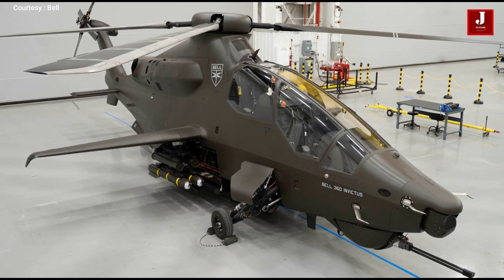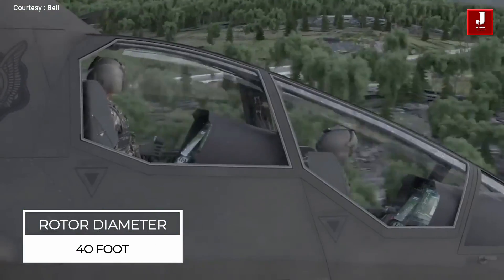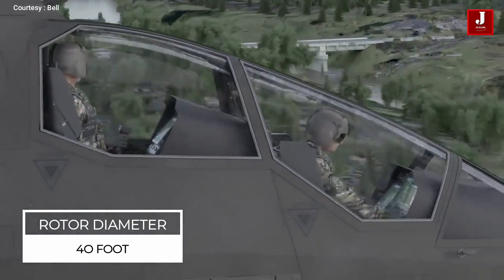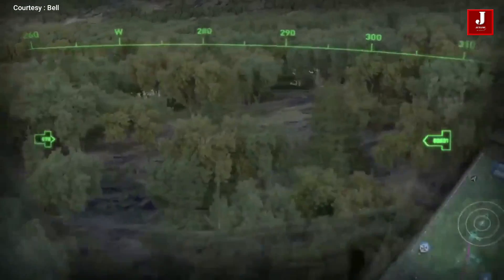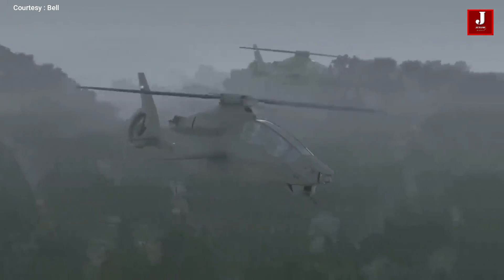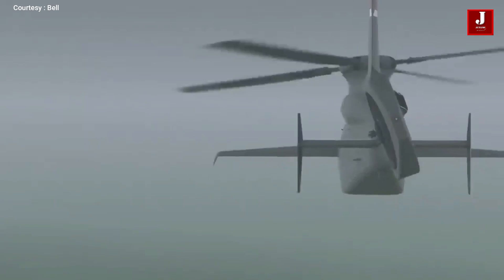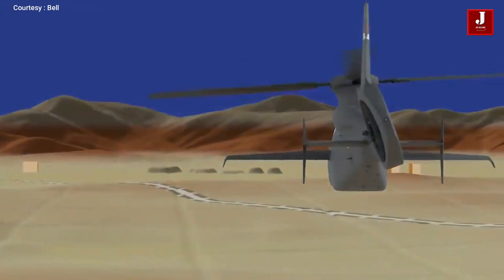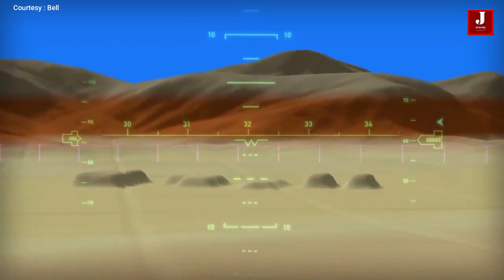It has 40-foot diameter rotor blades, an active horizontal stabilizer, and a slanted and shrouded tail rotor positioned below the shrouded rotor hub. The aircraft appears aerodynamic, and the rotator is covered for improved airflow around the spin. The rotor diameter is determined by U.S. Army specifications, which specify the maximum diameter for FARA contenders in order for the rotorcraft to fit between buildings on future battlefields.